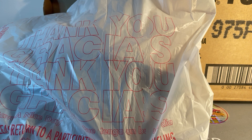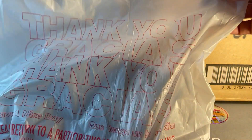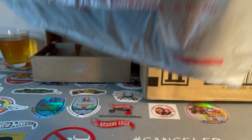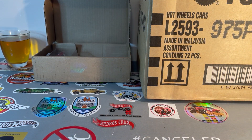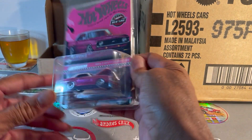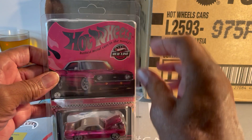Hello fellow collectors. Boy have I got a video for you guys today. Got a Walmart thank-you bag full of P-case items and I also have an RLC. So let's do the RLC first — it's the pink Camaro.